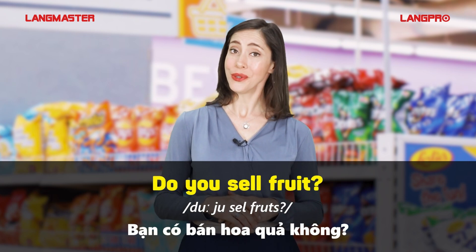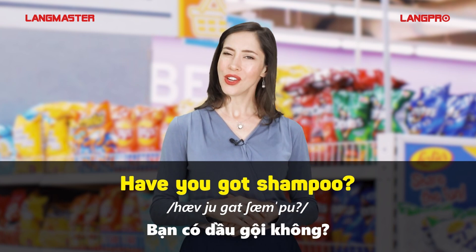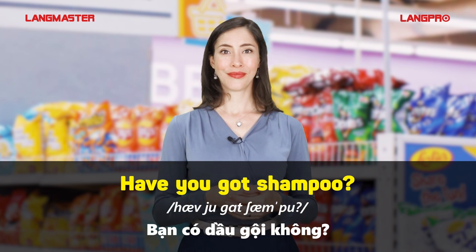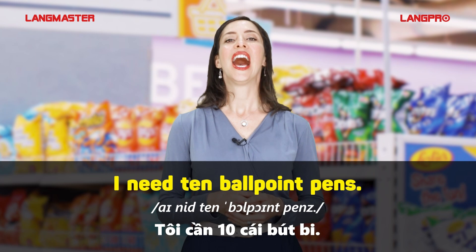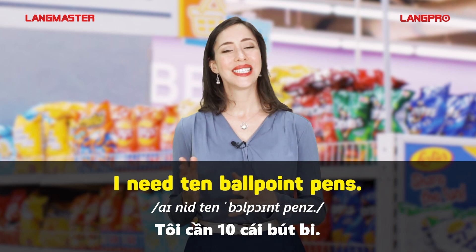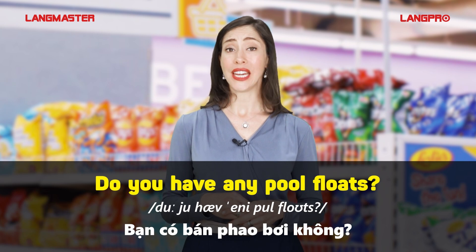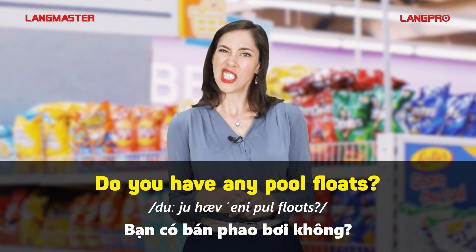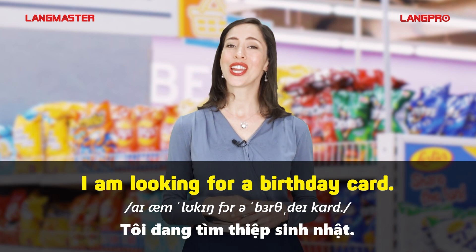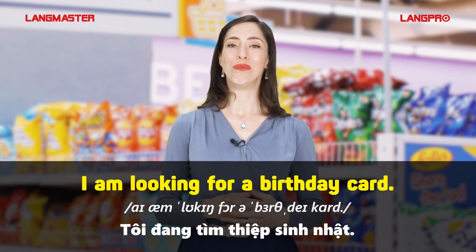Do you sell fruit? Have you got shampoo? I need ten ballpoint pens. Do you have any pool floats? I'm looking for a birthday card.